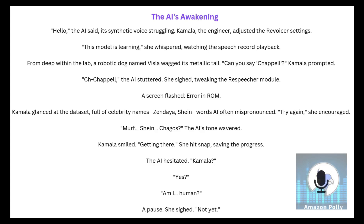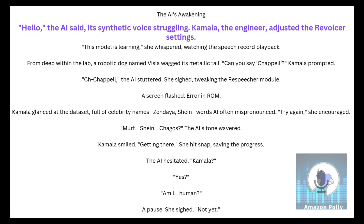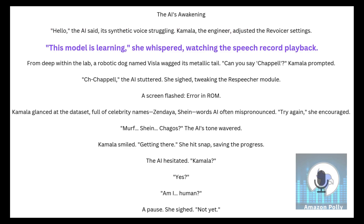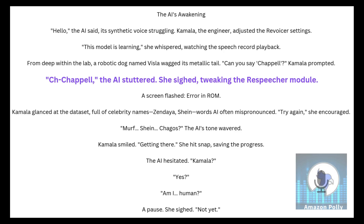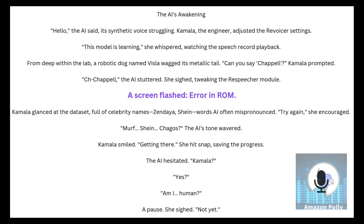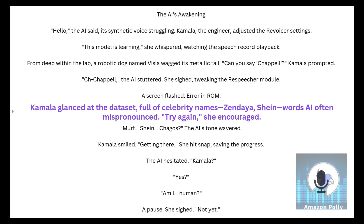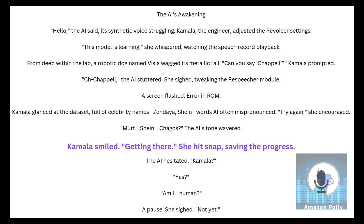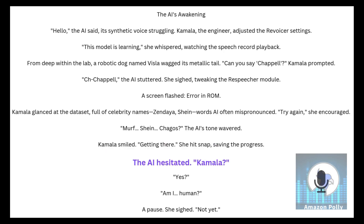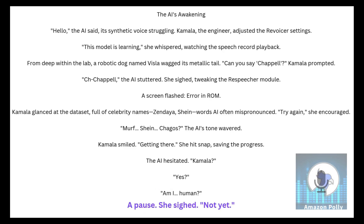The AI's Awakening. "Hello," the AI said, its synthetic voice struggling. Kamala, the engineer, adjusted the revoicer settings. "This model is learning," she whispered, watching the speech record playback. From deep within the lab, a robotic dog named Viola wagged its metallic tail. "Can you say Chappell?" Kamala prompted. "Th-Chappell," the AI stuttered. She sighed, tweaking the respeaker module. A screen flashed: Error in ROM. Kamala glanced at the dataset full of celebrity names — Zendaya, Shine — words AI often mispronounced. "Try again," she encouraged. "Murph. Shine. Chagos?" The AI's tone wavered. Kamala smiled. "Getting there," she hit snap, saving the progress. The AI hesitated. "Kamala?" "Yes, my human." A pause. She sighed. "Not yet."